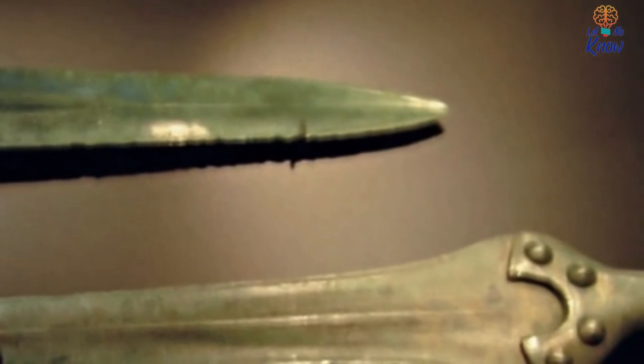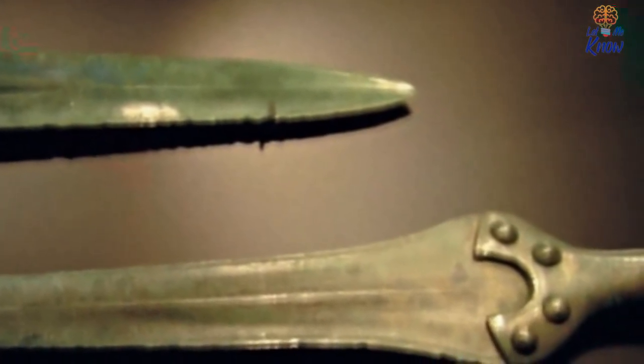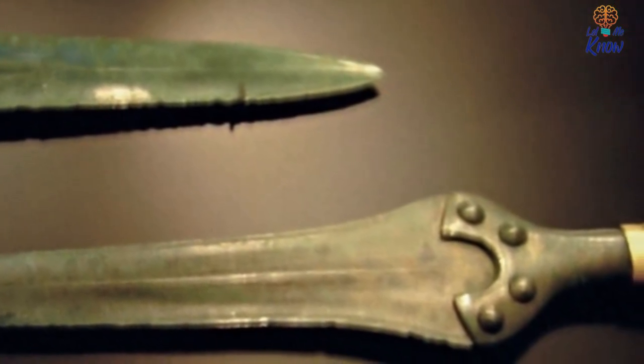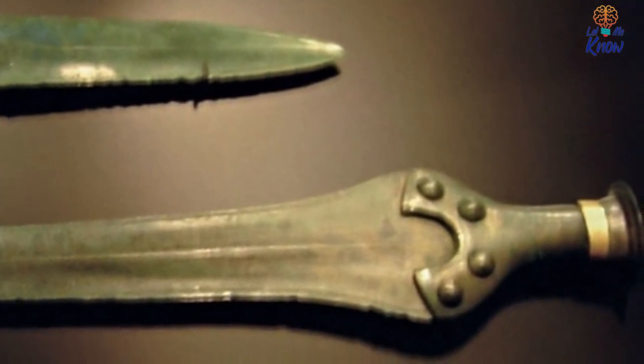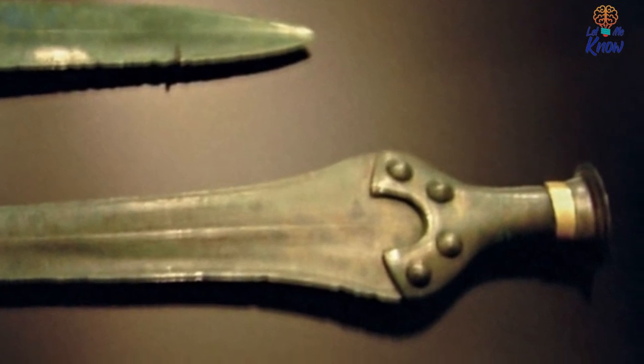As for Thurkildsen and Christiansen's find, it comes in at about 32 inches long, with the blade itself constituting 26 inches of that total. While the sword is generally in good shape, the grip is nevertheless missing — this section of the artifact presumably rotted away, as it was probably constructed from wood or bone.